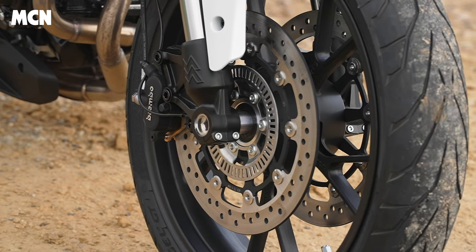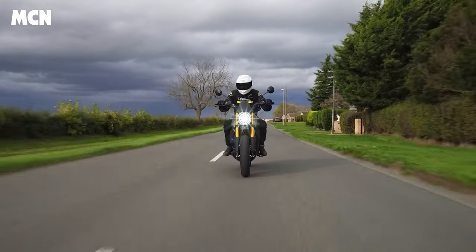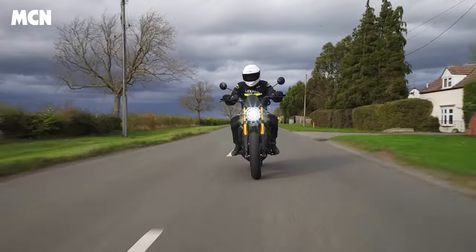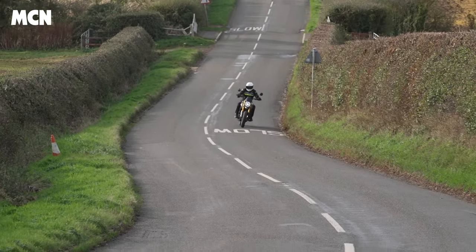On the scrambler version you get Pirelli MT60R tyres; on the roadster version you get Pirelli Angel GT sports touring tyres. It's a lot of bike for the money. The scrambler is my pick of the two — the riding position is slightly nicer, it steers a little bit faster, the profile of the off-road tyres is a little bit sharper, and it's got a fly screen. A rival for the scrambler would be the Fantic Caballero, though that's a single 500 with a little bit more character. There's also the CF Moto 700 CLX — I haven't ridden it myself, although I've heard good things. Mainly, the Seiemmezzo is cheaper than all the Ducatis, BMWs, and Triumphs.